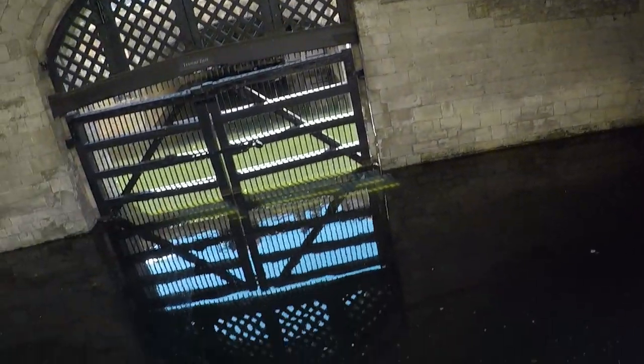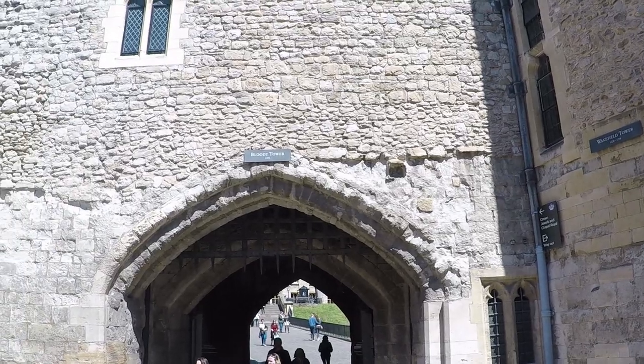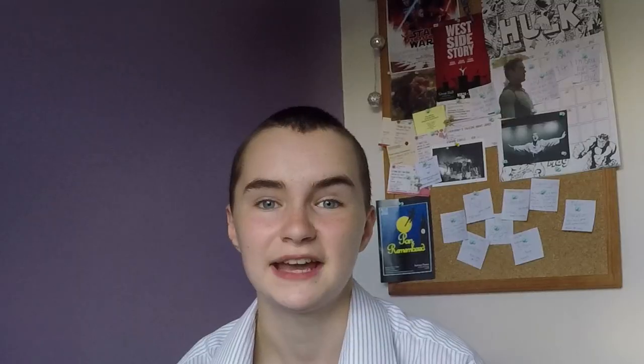Traitor's Gate is the place where a lot of controversial prisoners would have been transported into the tower via water — hence the original name, which was the Watergate. But the Victorians renamed it because they were really suckers for that gothic vibe. Opposite us as we stood by Traitor's Gate was the Bloody Tower, which was also renamed by the Victorians. They gave it this name because it is suspected that this was the place where the princes in the tower were murdered by possibly their uncle, Richard III. Nobody knows — that is still a mystery yet to be solved.